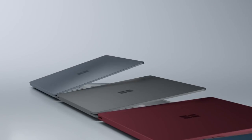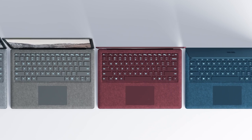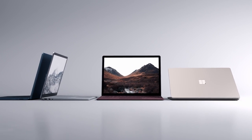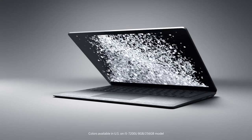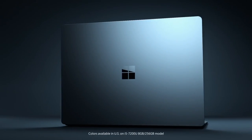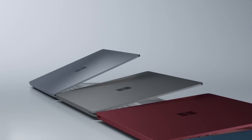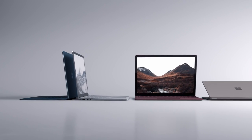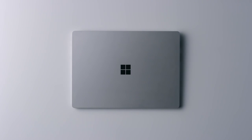To begin with, this laptop is beautiful. It rocks a 13.5 inch PixelSense display, the bezels are thin, it has a slim and light body — it is the lightest Surface to date. There's an Alcantara fabric covering in the interior and it comes in burgundy, platinum, cobalt blue and graphite gold.